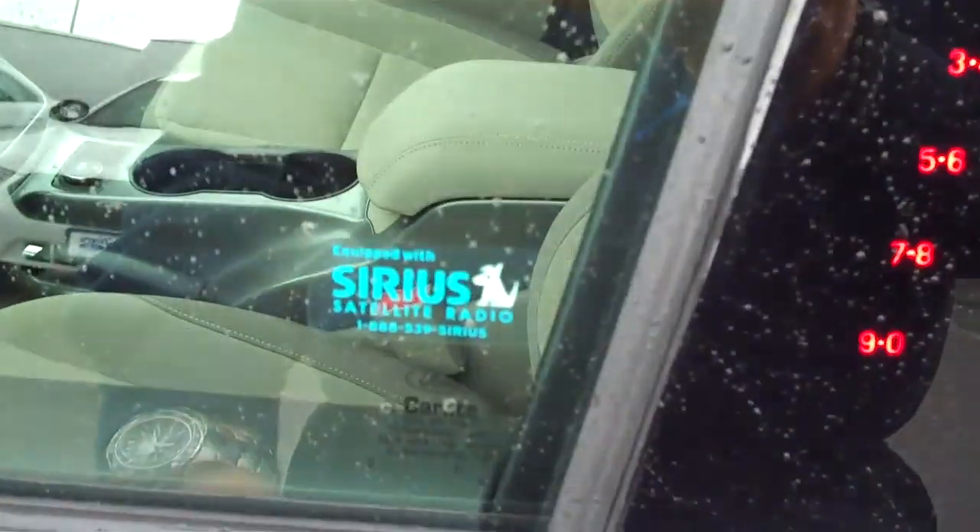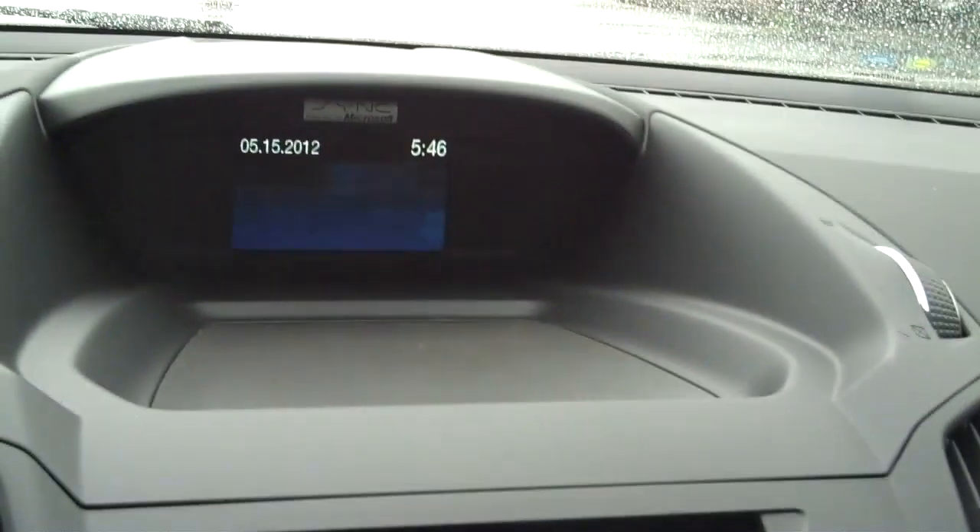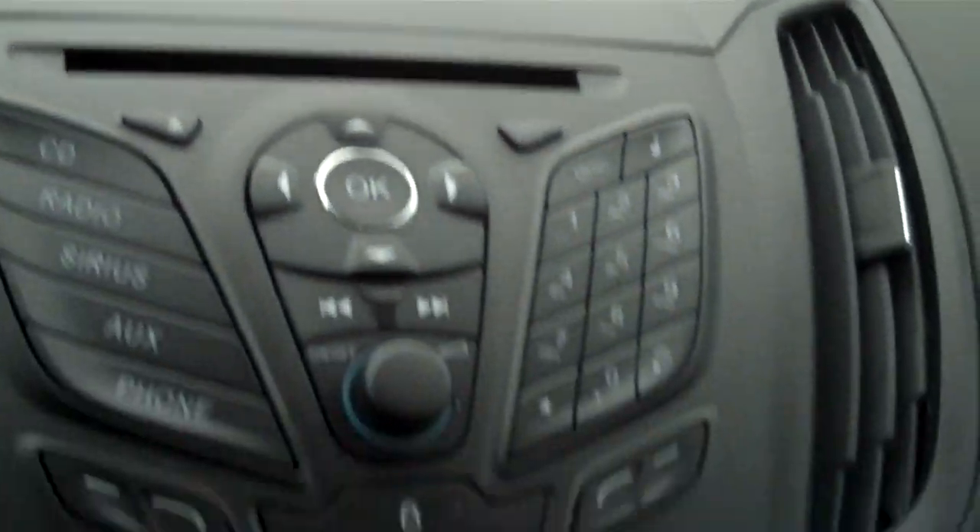Let's go up front. Here's your keyless entry on the outside. This one's equipped with Sirius satellite. Just an awesome looking dash — everything's laid out. Power windows and locks. MyTouch. All your controls for SYNC, cruise, radio controls, heating and air, another power point, more storage in here, and all your USB and power points for your SYNC.